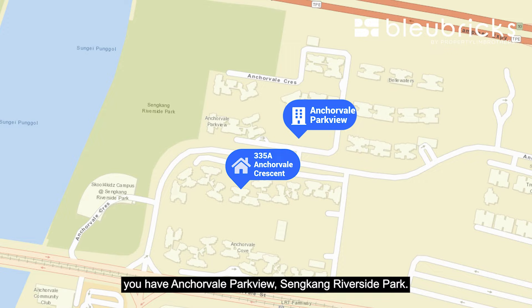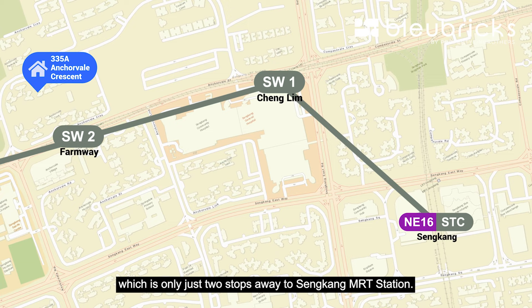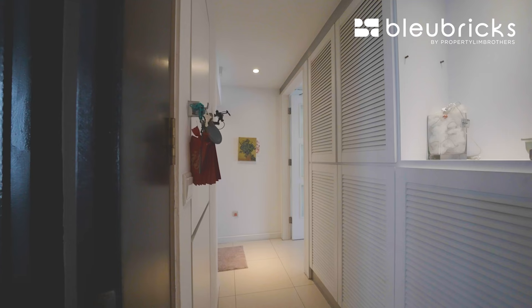Right across you have Anchor Vale Parkville and Sengkang Riverside Park. We are just walking distance to the Sports Centre at Sengkang Swimming Complex. We are fully sheltered to the Farmway LRT station, which is only two stops away to Sengkang MRT station. There you can find Compass 1 and Kopitiam Square. There is also Sengkang Community Club where you can find the Polyclinic and SingPost. We are also very closely situated to Sengkang General Hospital.